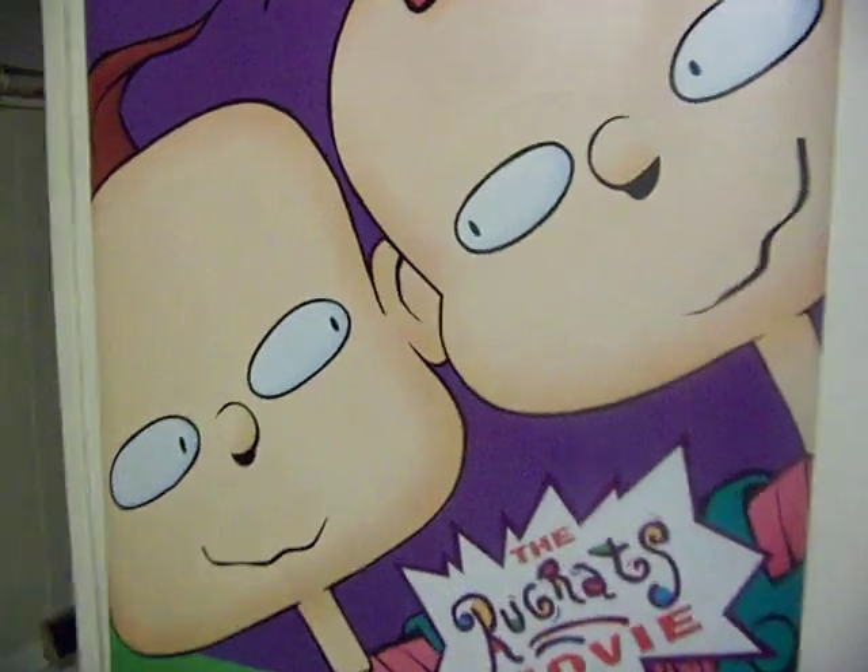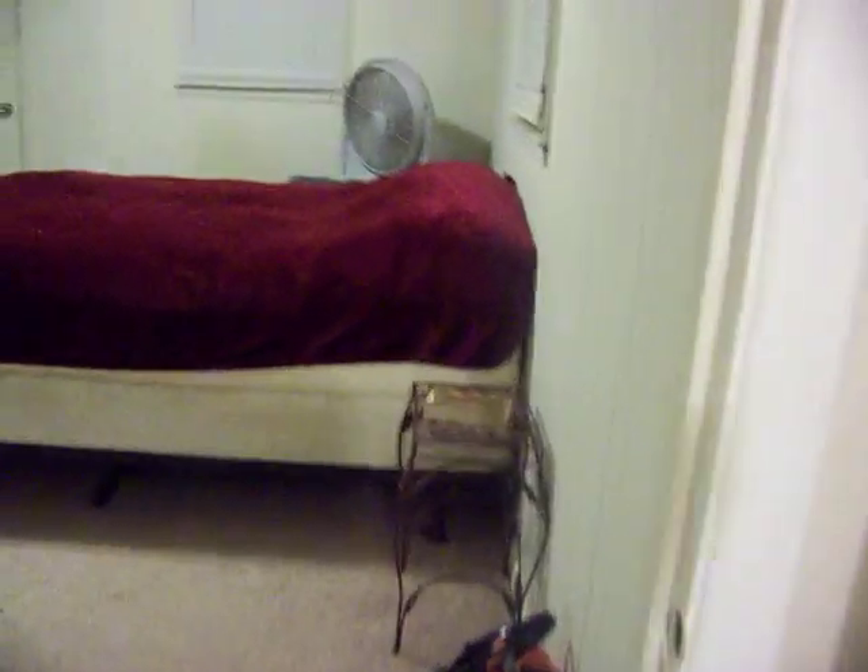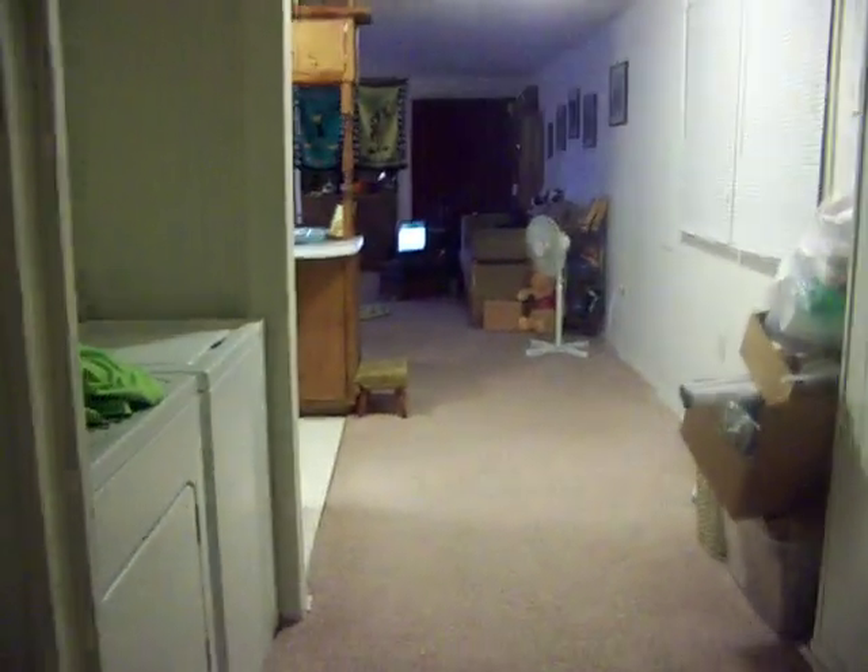I haven't done much with my bedroom yet — I don't have a lot of pictures and whatnot to put on the walls. I got this Rugrats movie poster a while back and just stuck it up to be funny. Here's my bathroom — it's a decent size too, really cute. There's my sink, the toilet, some built-in shelves, plus extra shelves that came with the apartment. My shower is nice and big, about double the size of most showers.